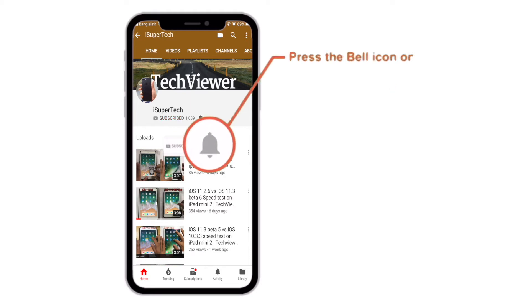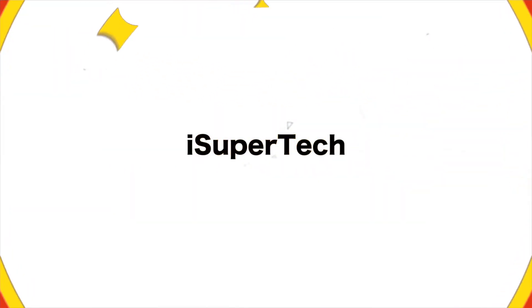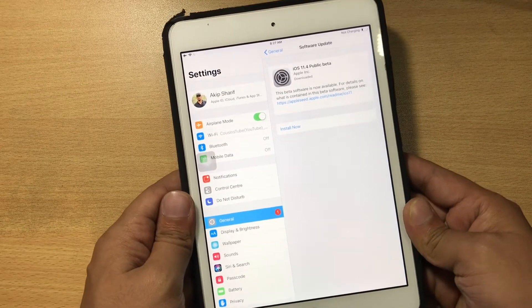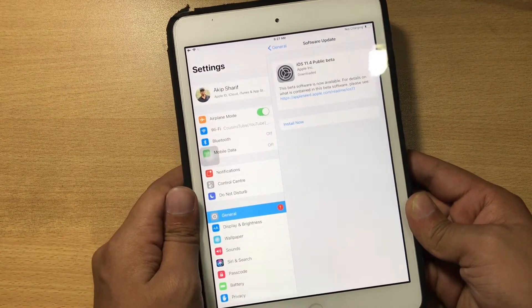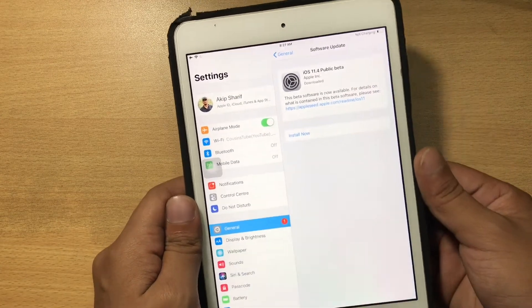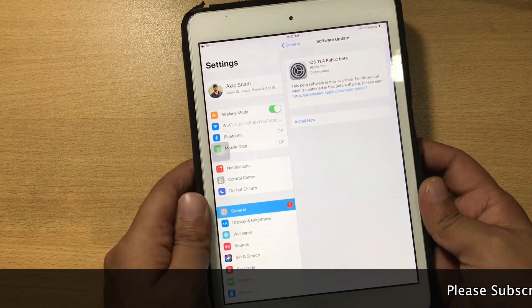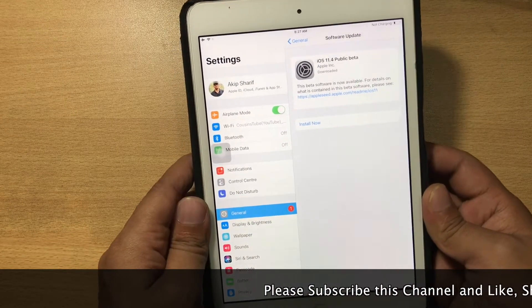Press the bell icon on the YouTube app and never miss another update. Hello everyone, this is iSuperTech, and today iOS 11.4 beta 1 was just released. I'm going to do a speed test of iOS 11.4 beta 1 vs iOS 11.3 on iPad mini 2. Let's start it!